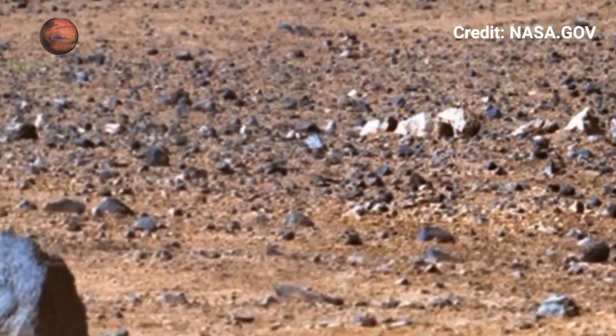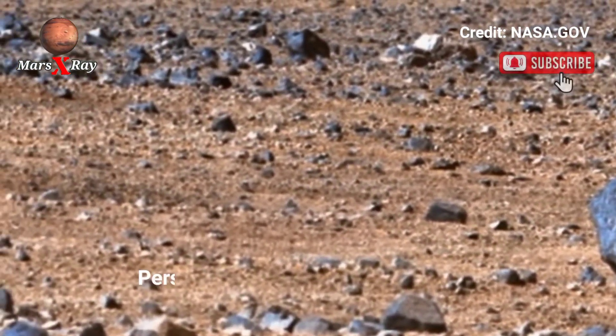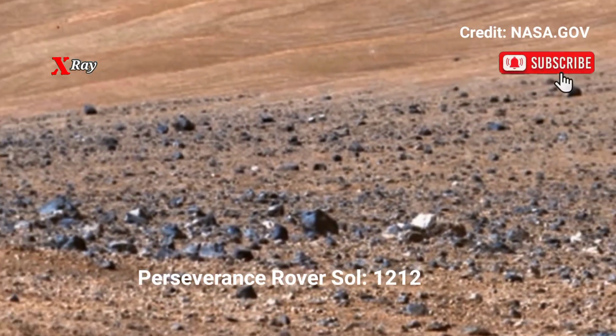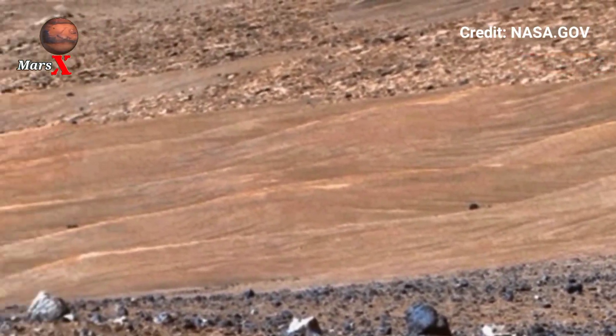Hi guys, welcome back to our YouTube channel Mars X-Ray. The Mars Perseverance rover captured the latest video footage of Mars at Sol 1212.